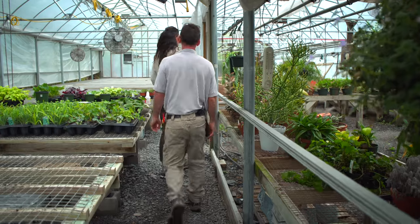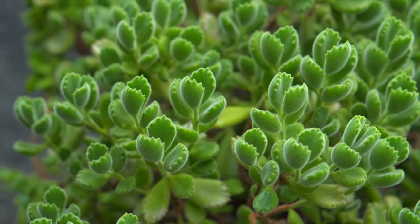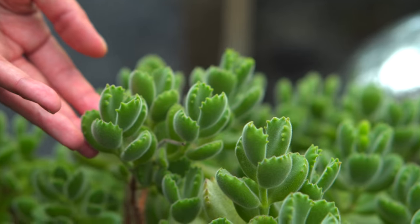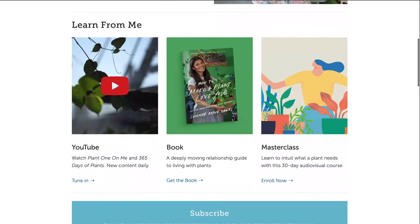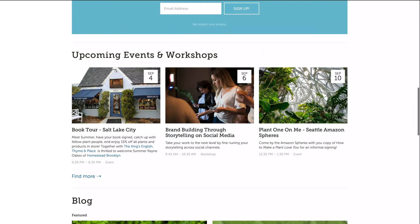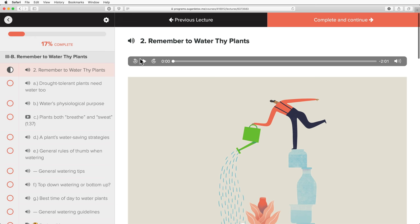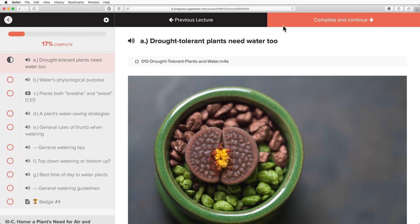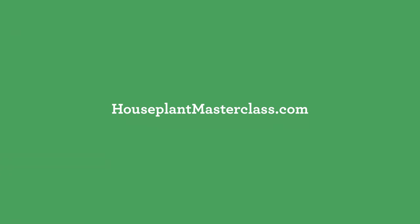Thanks for showing us the little orchid hobby house. It looks like it's stopped raining — you want to try to venture outside? I think we should. If you're interested in developing a deeper relationship with the people and plants around you, check out my book, How to Make a Plant Love You: Cultivate Green Space in Your Home and Heart, at homesteadbrooklyn.com. And if you're looking for more tactical plant care, turn to the Houseplant Masterclass — the first online audio-visual course on houseplant cultivation, care, maintenance, and more at houseplantmasterclass.com.